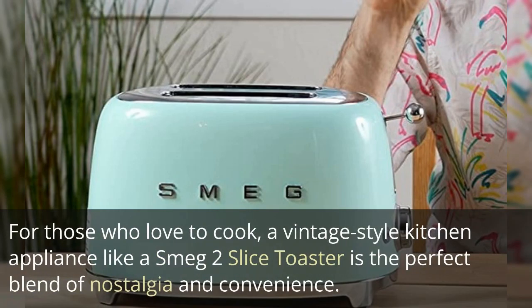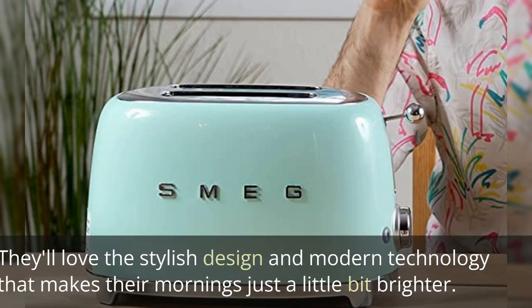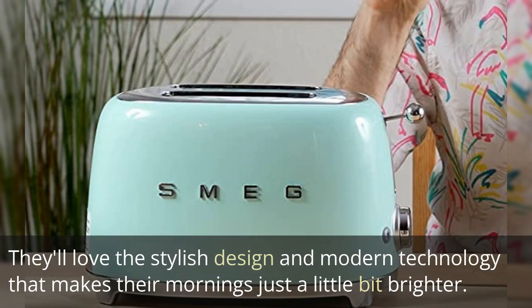For those who love to cook, a vintage-style kitchen appliance like a Smeg 2-slice toaster is the perfect blend of nostalgia and convenience. They'll love the stylish design and modern technology that makes their mornings just a little bit brighter.